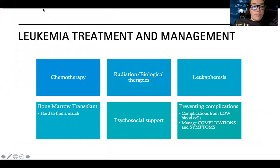Overall treatment and management for leukemia involves chemotherapy, radiation, and biological therapies. Leukapheresis literally removes some of those extra white blood cells and other cells getting in the way. Psychosocial support and preventing complications is big - complications from low blood cells like anemia, replacing missing blood cells, providing adequate oxygenation, managing thrombocytopenia, preventing bleeding and trauma, and preventing infections. Ideally we'd love to do a bone marrow transplant for these patients, but they're very hard to come by - so I encourage signing up to be a bone marrow donor.